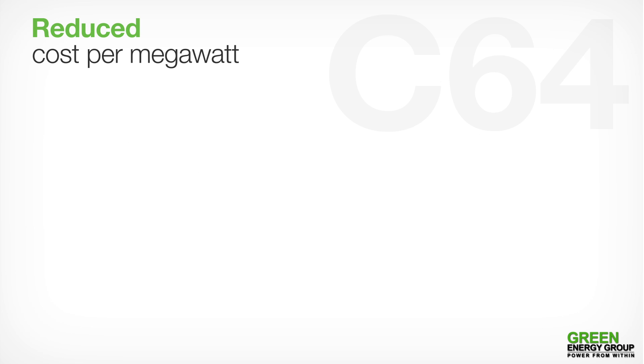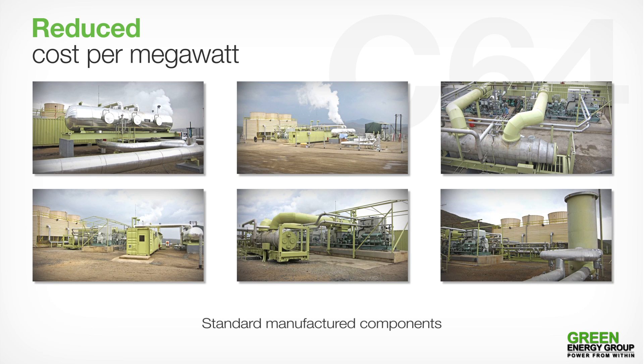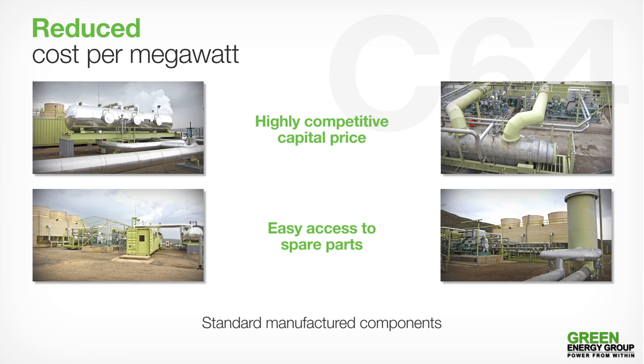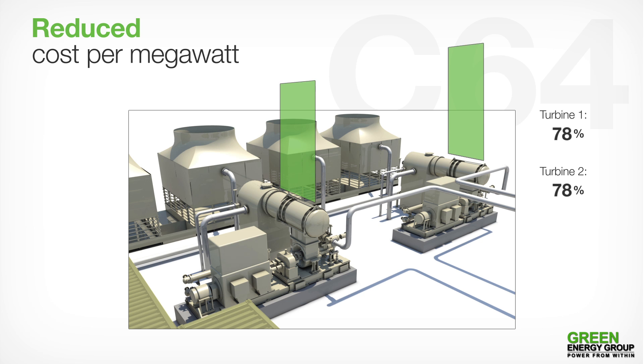Reduced cost per megawatt. GEG's modular design, based on standard manufactured components, enables us to provide our power plants at a highly competitive capital price and allows for easy access to spare parts. But by focusing on the characteristics of each well independently, GEG is able to adjust each turbine to achieve a high level of power output efficiency for each plant, driving down electricity production costs still further.